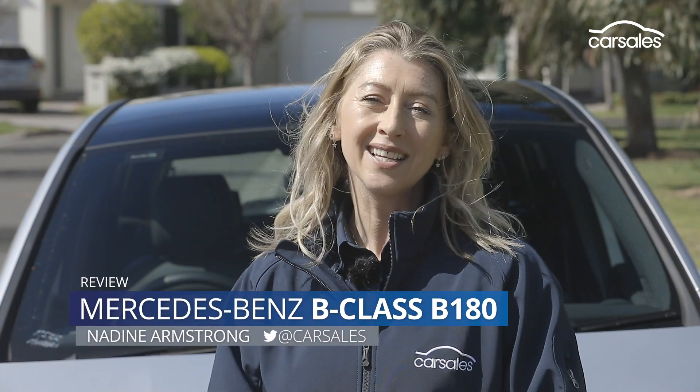People movers? No, no, no, don't switch off. The new Mercedes B-Class deserves some attention.